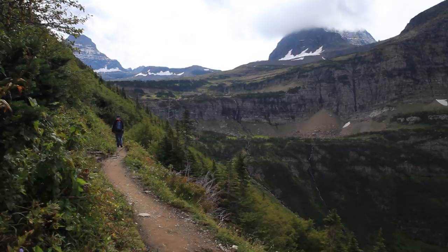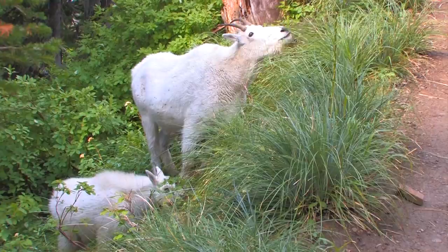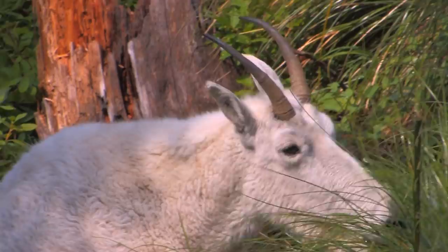You never know what you're going to see on the Highline Trail. Here, a mountain goat family grazes next to the trail. These goats may seem cute and docile, and most of the time they are, but like all wild animals they are unpredictable — it's best to keep your distance.